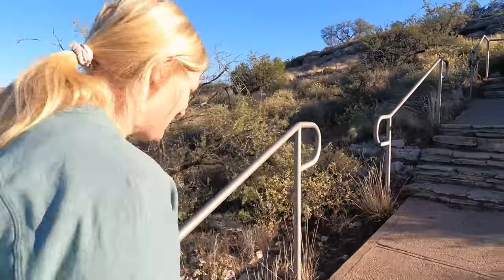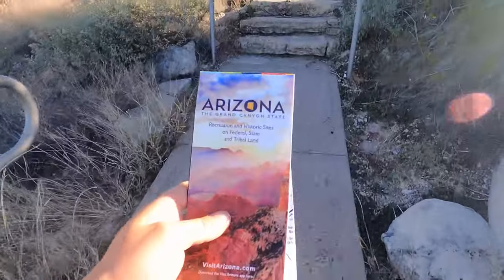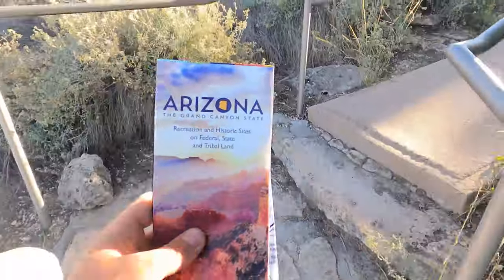Thank you Pat for the information and tips on RV camping. We got an Arizona map with historic sites, federal, state, and tribal land. Pat, you rock!